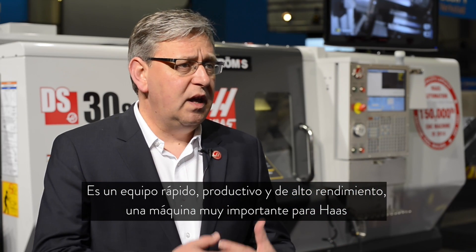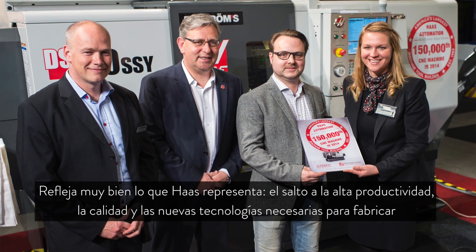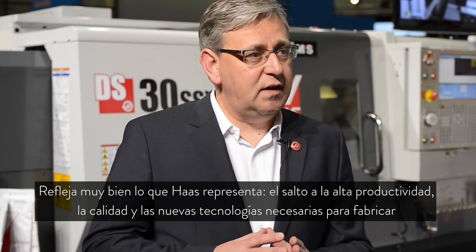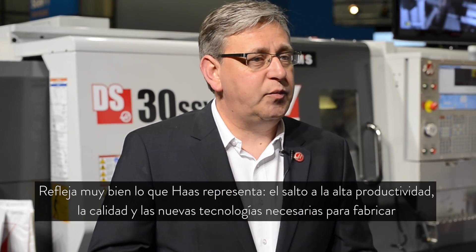This is a high performing, fast performing, and for productivity a very important machine. It shows really what Haas is standing for — growing into high productivity, growing into quality, and going into the new technology that is needed for production.